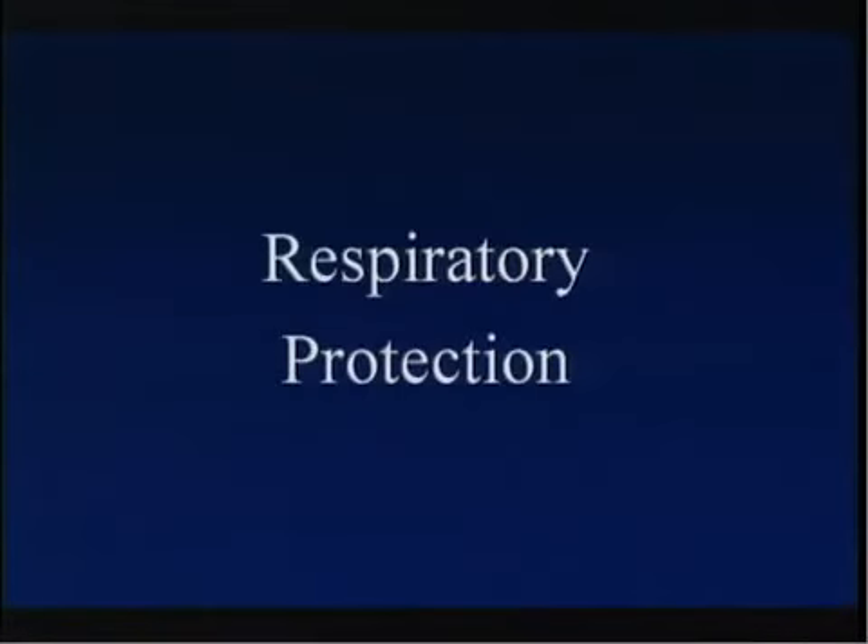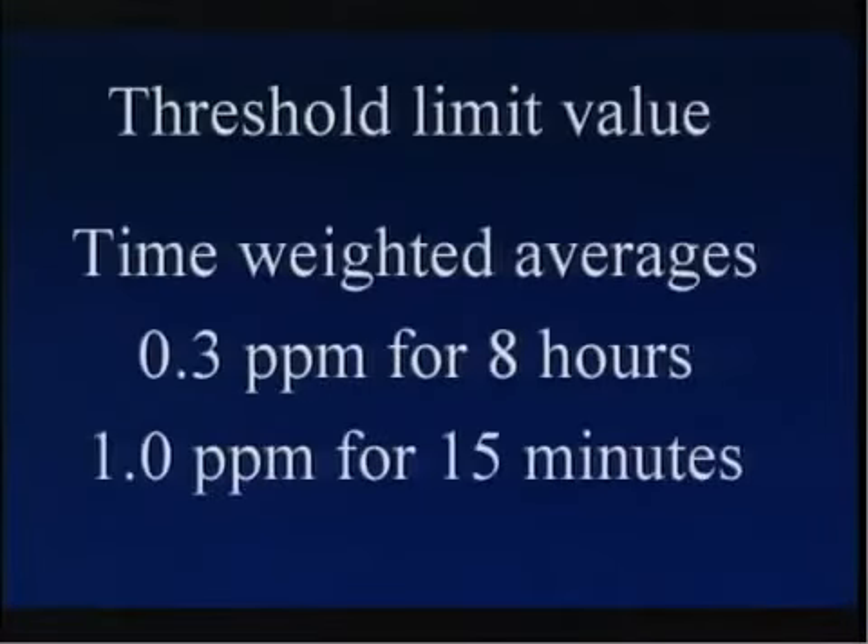Respiratory issues are the most critical. Fumigators must dedicate attention and resources to protecting their respiratory systems and the respiratory systems of their employees. Legal and practical issues surrounding respiratory protection include the threshold limit value — the legal limit above which respiratory protection must be in place. For phosphine gas, this is 0.3 parts per million in an eight-hour time-weighted average, or one part per million in a short-term 15-minute time-weighted average.